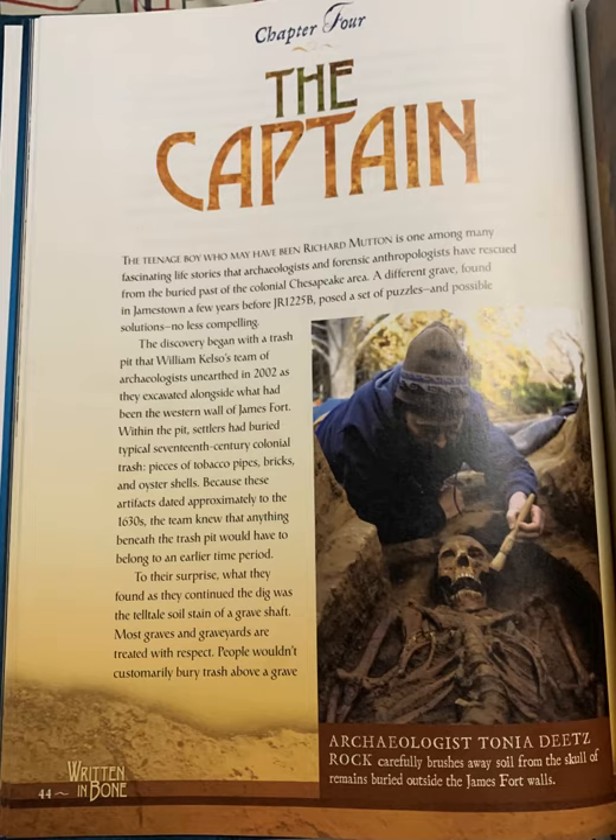Chapter 4: The Captain. The teenage boy who may have been Richard Mutton is one among many fascinating life stories that archaeologists and forensic anthropologists have rescued from the past of the colonial Chesapeake area. A different grave, found in Jamestown a few years before JR-1225B, posed a set of puzzles and possible solutions no less compelling. The discovery began with a trash pit that William Kelso's team of archaeologists unearthed in 2002 as they excavated alongside what had been the western wall of James Fort.